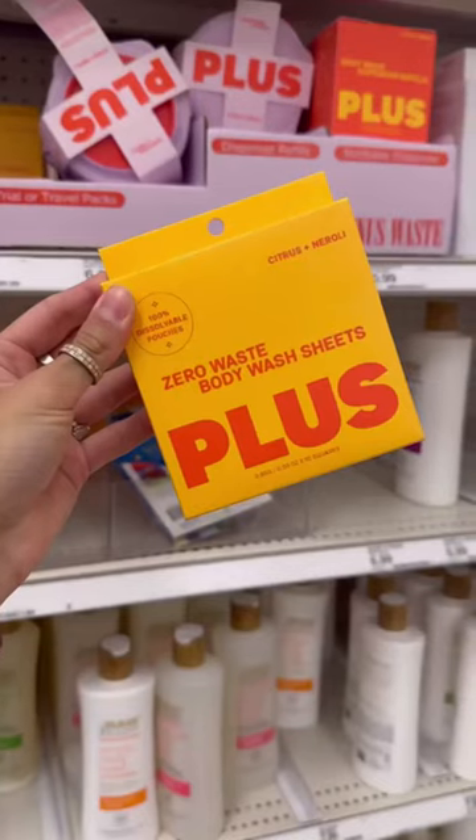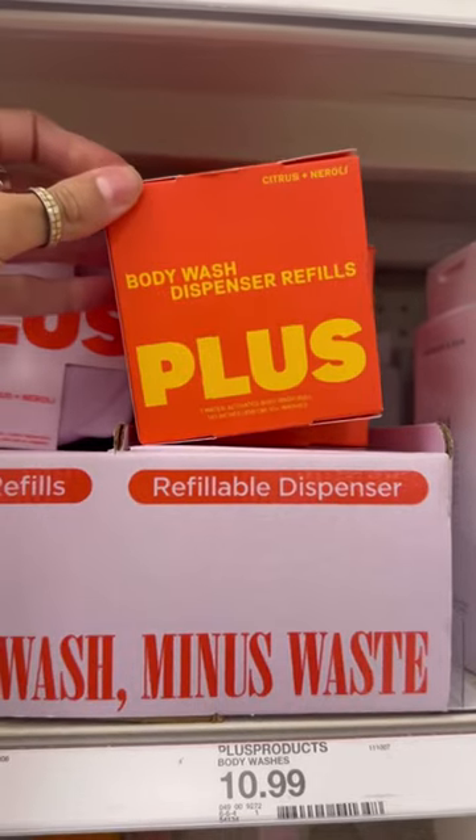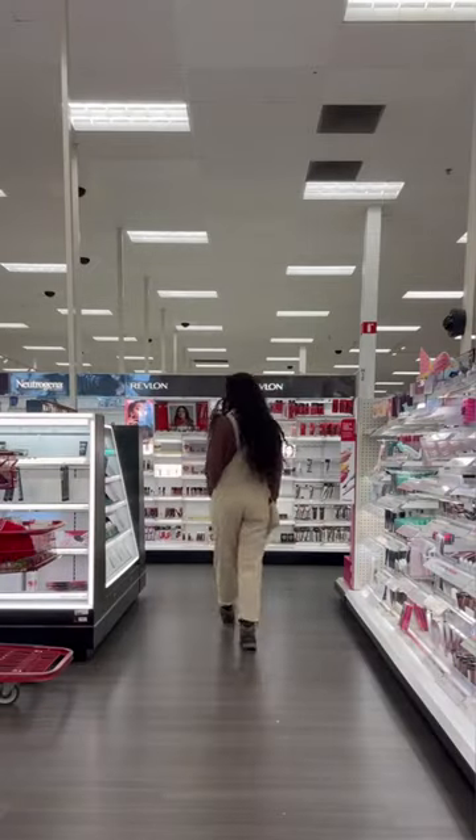They also had reusable makeup remover pads, but they were packaged in plastic — I literally hate that. It's okay though, they just saved themselves because they now carry a brand I've only seen on social media called Plus, which makes zero waste body wash sheets. Absolutely loved that find.